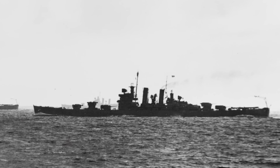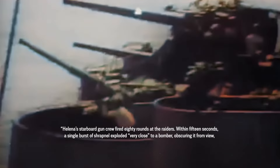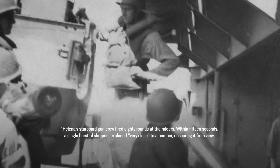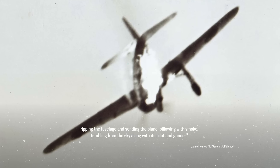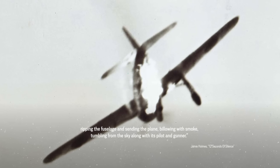The new fuses soon got the chance to show their capabilities. On January 5th, 1943, the US Navy cruiser Helena came under attack from Japanese bombers just a few miles off the islands of Guadalcanal. While the machine guns immediately began slinging lead at the sky, they did so to little effect. But one 5-inch gun crew was prepared and quickly loaded shells equipped with the new proximity fuse. Helena's starboard gun crew fired 80 rounds at the raiders. Within 15 seconds, a single burst of shrapnel exploded very close to a bomber, obscuring it from view, ripping the fuselage, and sending the plane billowing with smoke tumbling from the sky, along with the pilot and the gunner.